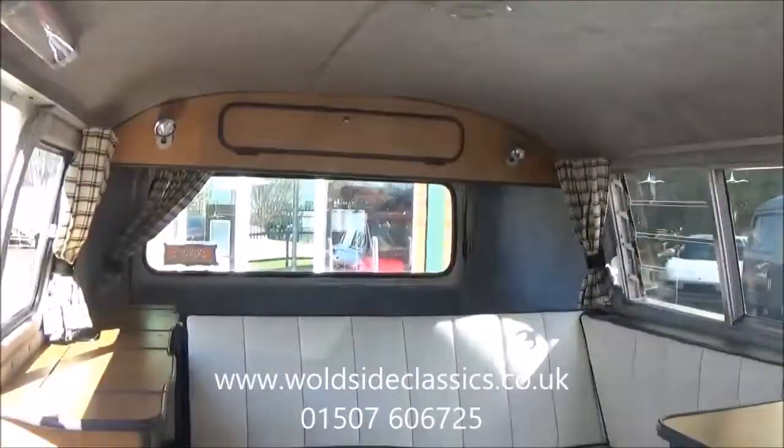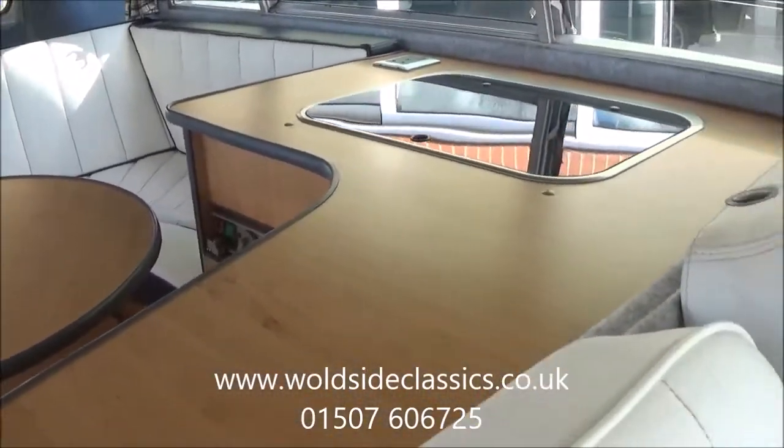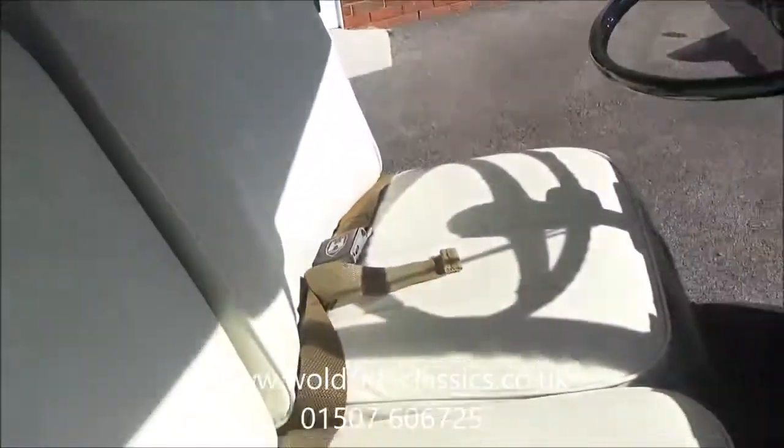So if you are interested, give us a call on 01507 606 725, or visit our website WolfsideClassics.com.